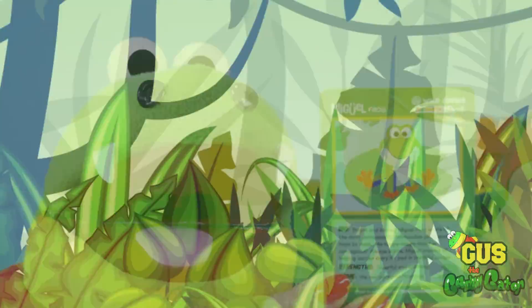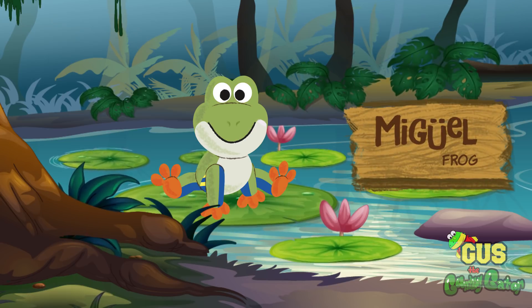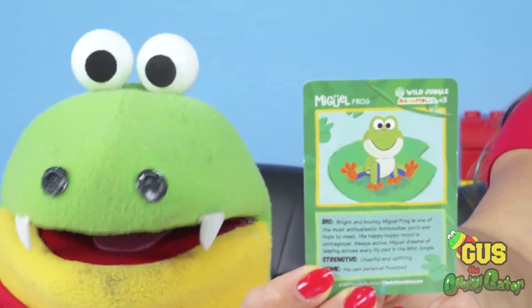I wonder what story Miguel has! He's very happy — he likes to hop everywhere. He wants to hop on every single lily pad in the wild jungle!